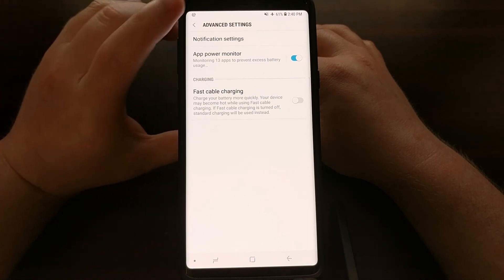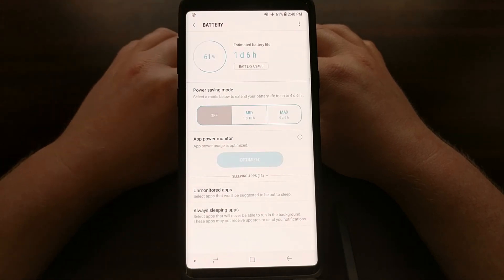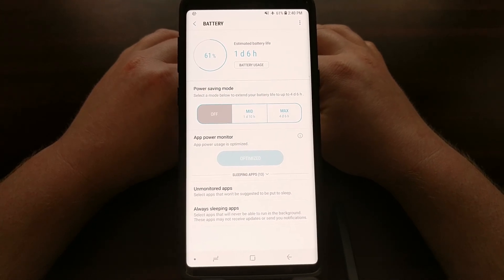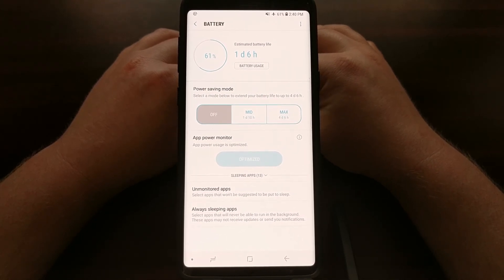But that's it — it's just a simple toggle. Samsung has hidden it away in the battery section, and that is how to disable fast charging on the Galaxy Note 9.